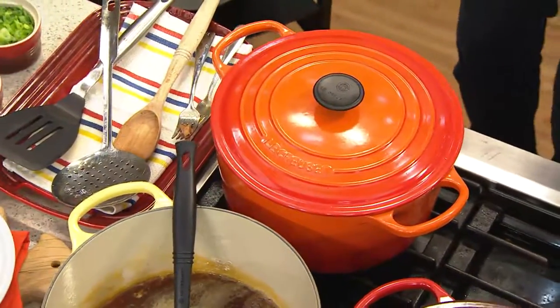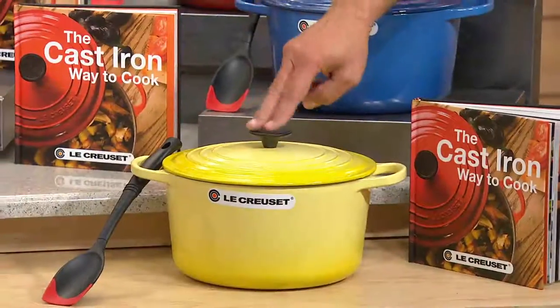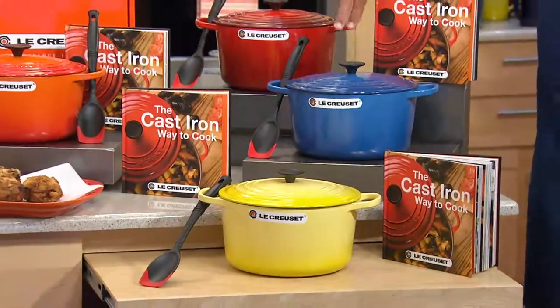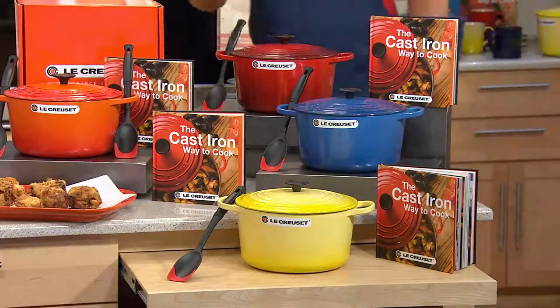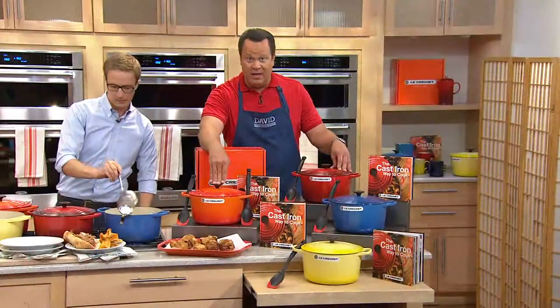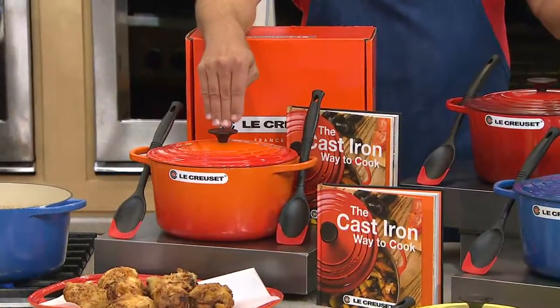Let me go through colors again. We have this for you in Soleil — that yellow is always so popular, don't miss it if you love it. We also have it in Marseille, the blue. Here's my color, the cherry — I absolutely love it and it's our most popular color today. But if you want flame, it's the most limited color. Fewer than 350 to go around in the flame now.